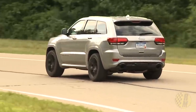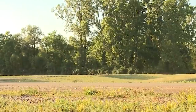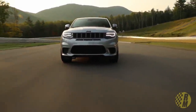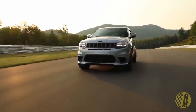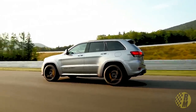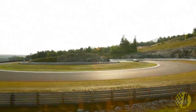Right now you can get the SRT version with the 6.4-liter naturally aspirated engine making 475 horsepower. And of course everybody wants to know about the Trackhawk, which has the 6.2-liter supercharged engine making 707 horsepower. Is there going to be a Trackhawk version of the new Grand Cherokee? My guess is almost certainly yes, but probably not at launch. They're going to want to roll out the more broadly selling versions first, and then bring the Trackhawk a little bit later in the model run, as they've always done in the past.